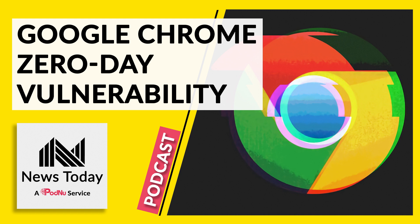How to update Google Chrome? It's very easy. To get to the Chrome menu, click on the three dots in the upper right corner. Head to Help, then click on About Google Chrome.